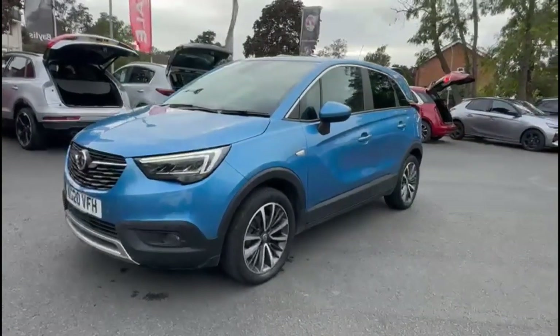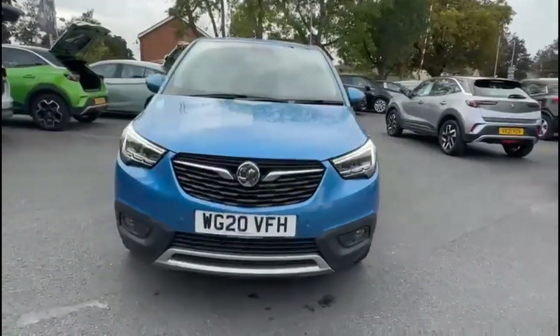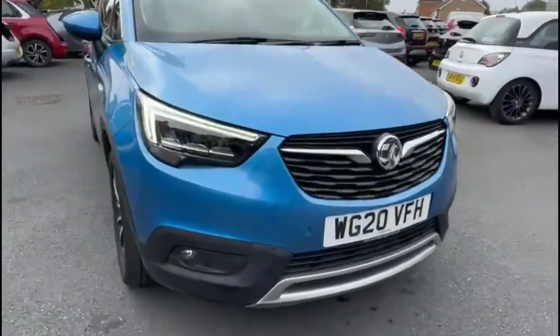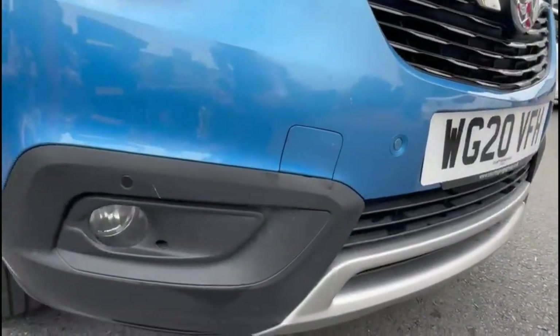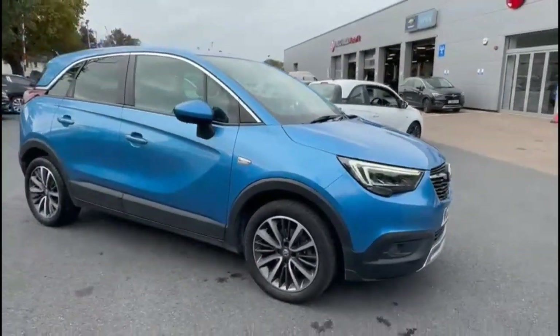Hello and welcome to Baylis Vauxhall. Today we're viewing a Vauxhall Crossland X 1.2 Turbo Elite Nav Auto. This vehicle has covered 19,583 miles. It also comes with a Baylis warranty with the option to extend it to up to 36 months.